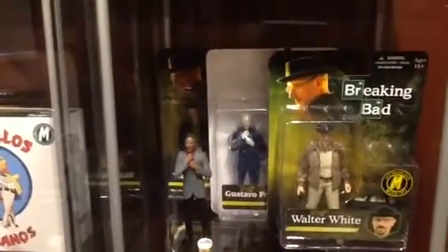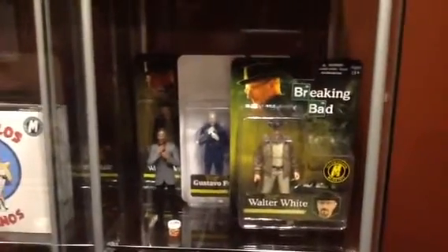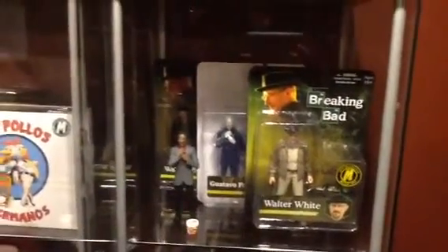Down here we have more Breaking Bad stuff — a couple of Comic-Con exclusives. I've been collecting this line quite a bit this last year: a little Gus Fring prototype and another Walter White exclusive. Pretty awesome line.